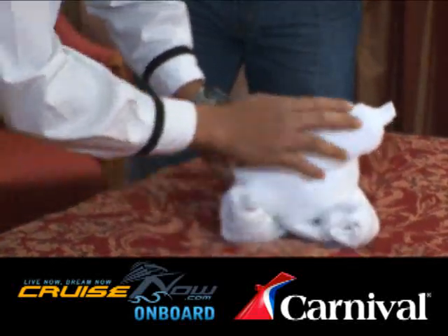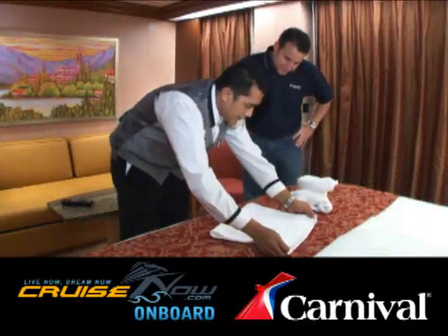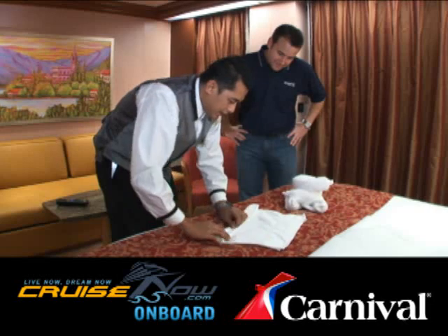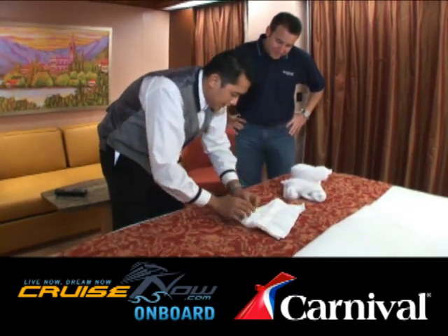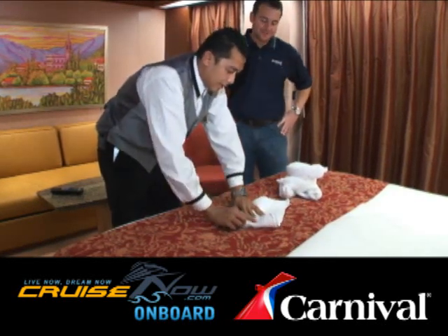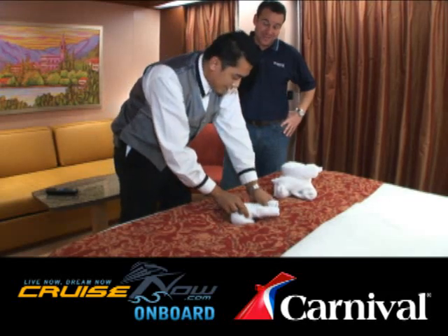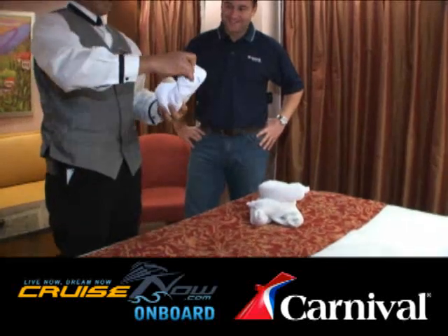As the body begins to take shape, Dewa begins to stack it up and get it positioned properly on the bed. Next, he takes yet another towel and begins to fashion the animal's head — folding, twisting, rolling — it's all part of the process to create these little charming creatures. To be honest, he kind of lost me here, but watch him fashion this perfect piggy head through these intricate folds and tucks.